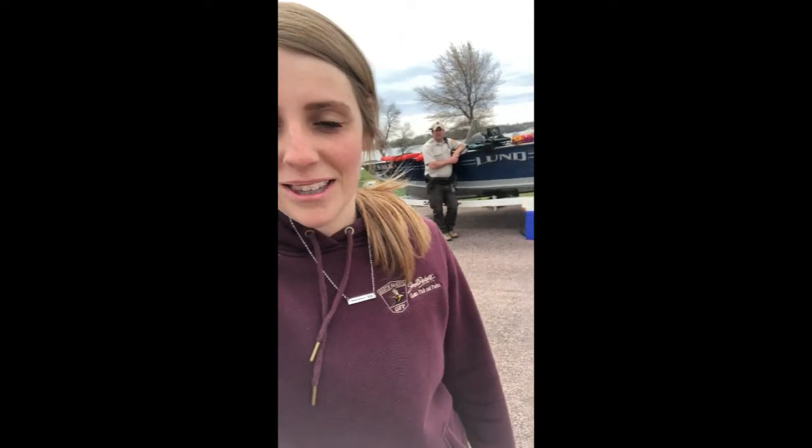Hello everybody, happy Friday. Today I am coming at you from Lake Cochrane Recreation Area. I know everybody is very excited and eager to begin their boating season, so today I am going to introduce you to my friend Adam back there and we're gonna talk about boating safety.